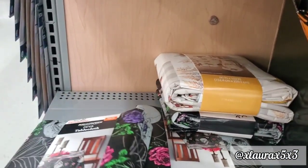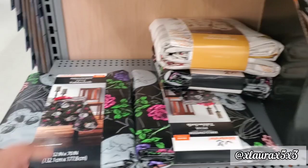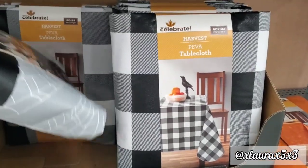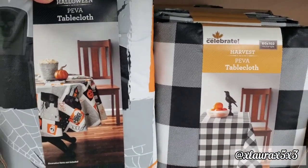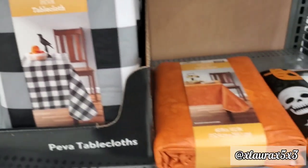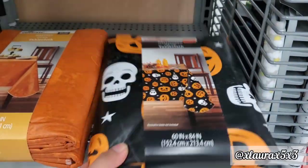They have this one with skulls, spider webs, and roses. They do have the black and white check. They have this one which has haunted houses, some spider webs, some skulls. They have this orange one which is more plain, but it still has some subtle images. This one has the jack-o'-lanterns and the skulls.